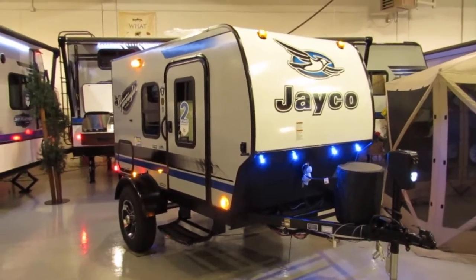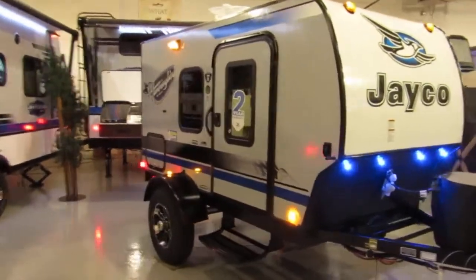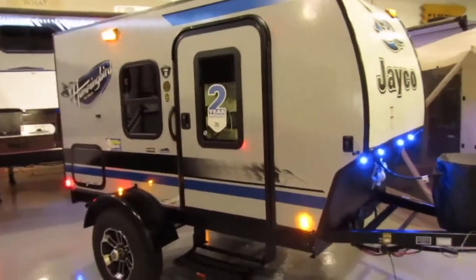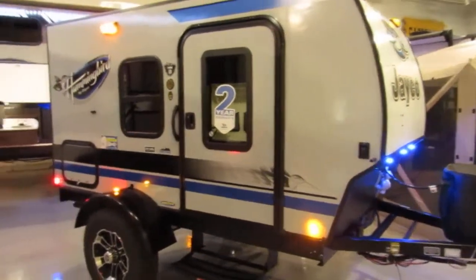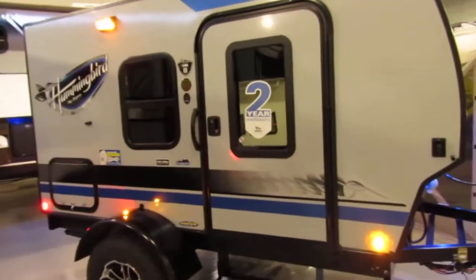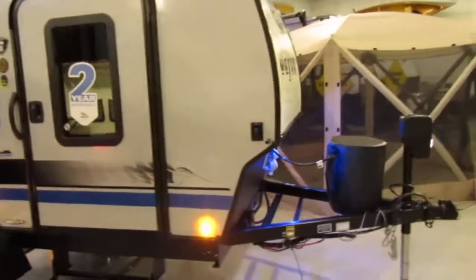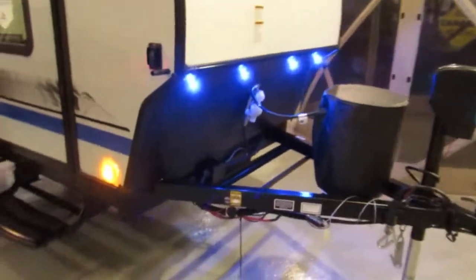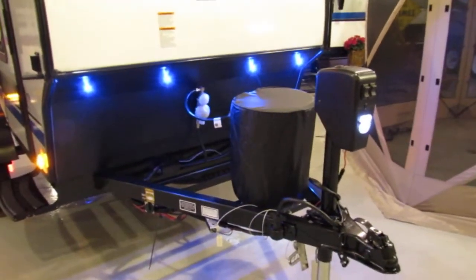Hey everybody, Cassandra from Hilltop Camper and RV here. Just wanted to show you the brand new addition to the Hummingbird line from Jayco. This is the 10RK. Same features as the other Hummingbirds: fiberglass siding, integrated A-frame, and auto jack.